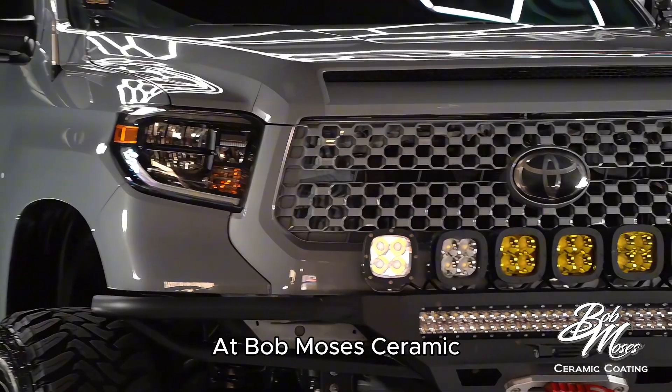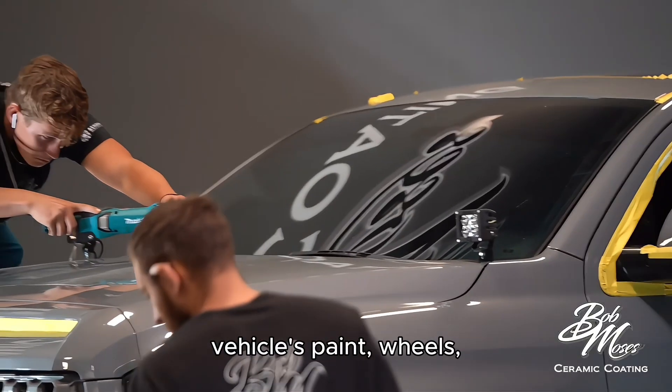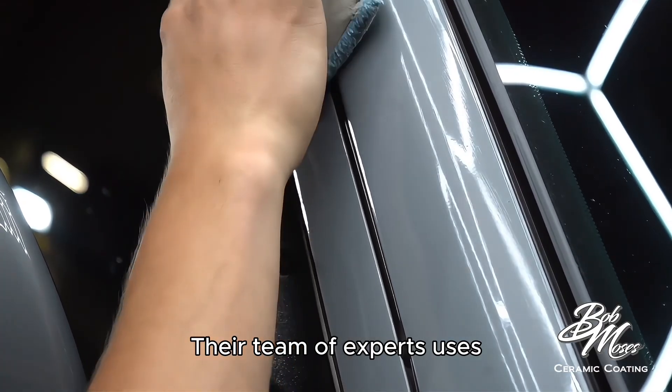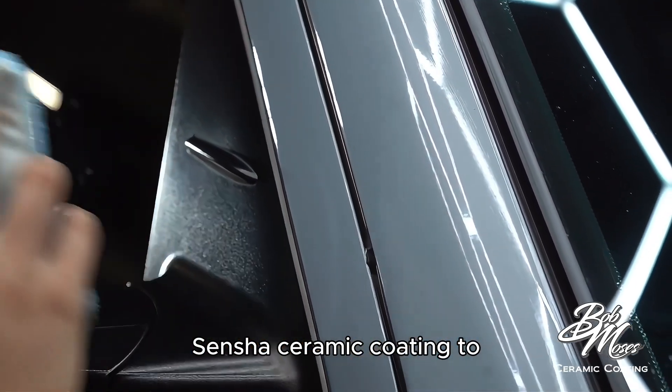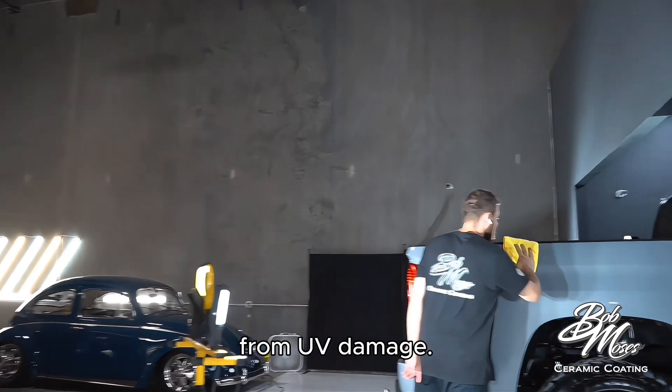At Bob Moses Ceramic Coating, they're all about protecting your vehicle's paint, wheels, windows, metals, and even plastic components. Their team of experts uses Sencha Ceramic Coating to ensure your car stays looking new and protected from UV damage.